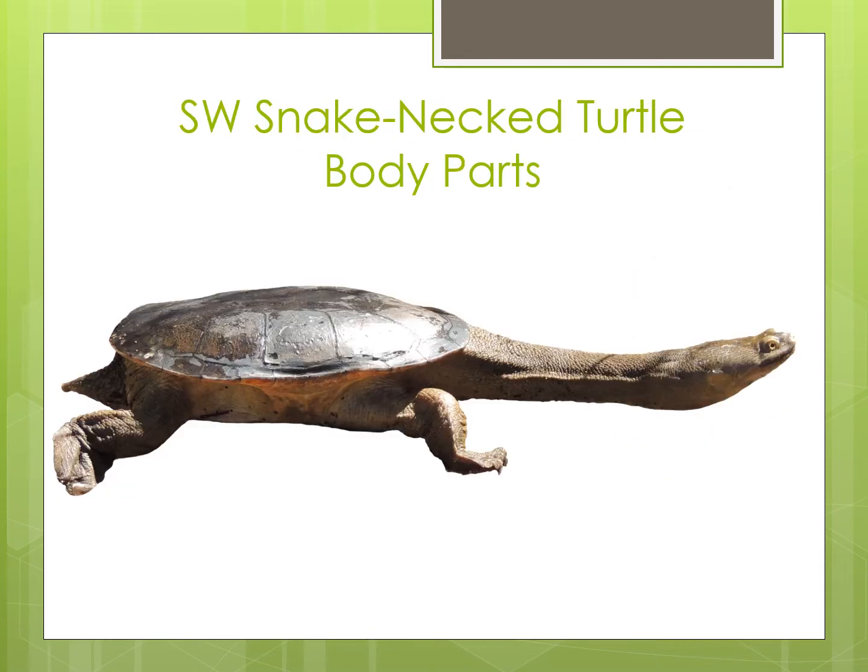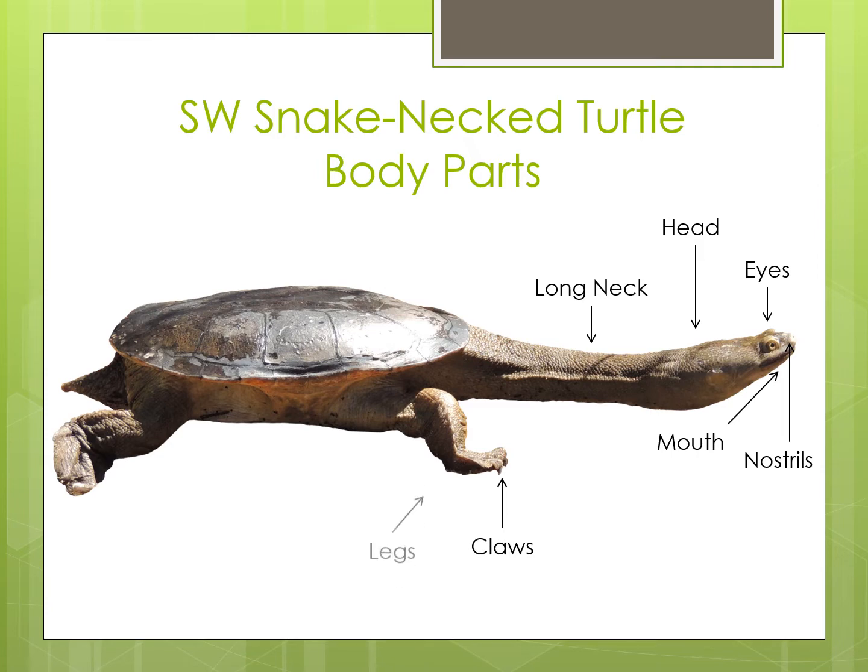At the end of their long neck they have a head on which they have two eyes, a mouth and two nostrils. Turtles use their long neck a bit like a snorkel, with the nostrils on the end allowing them to breathe whilst the rest of their body is still under the water. They don't have any teeth but they have strong jaws and use their claws at the end of their legs for digging and breaking food apart. Their webbed feet are used for swimming and help them move through the water faster, like we do when we are wearing flippers while swimming.